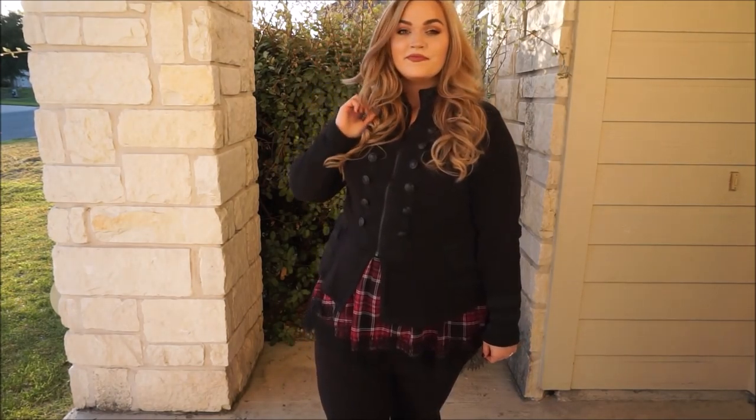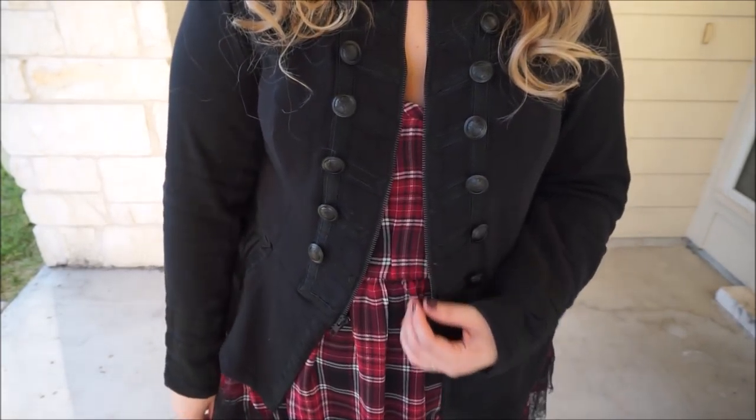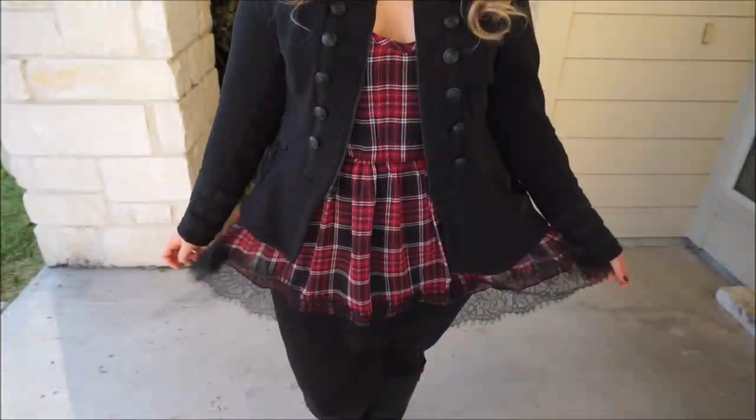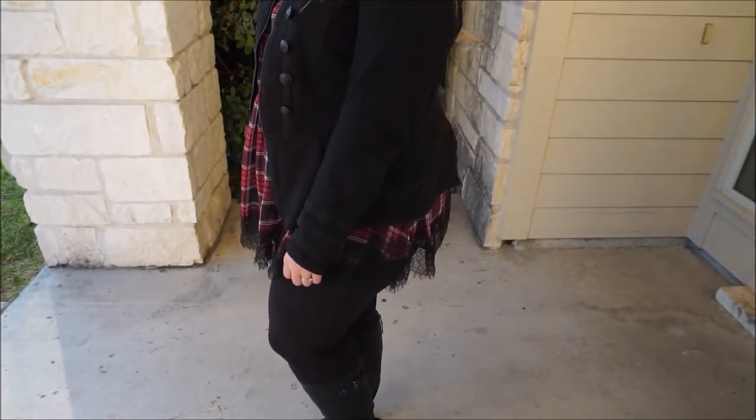The top is from Torrid and so is the kind of military inspired jacket I wore over top. This has a slight peplum to it but it's not too terribly much — I actually think it just really accents the shape of the top, which is nice.